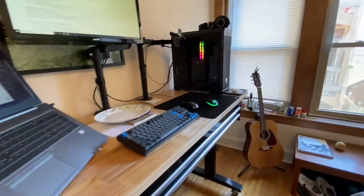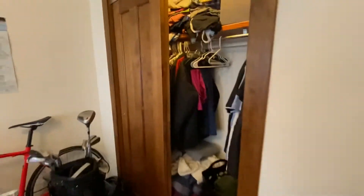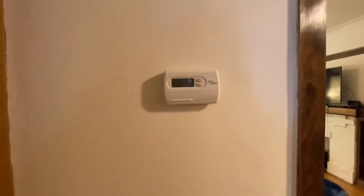As you can see, more than enough space for a desk and a large bed. There's a closet right here, and a thermostat for heat and air conditioning.